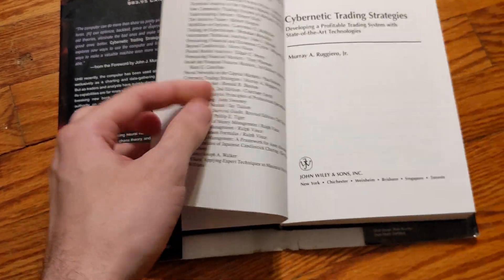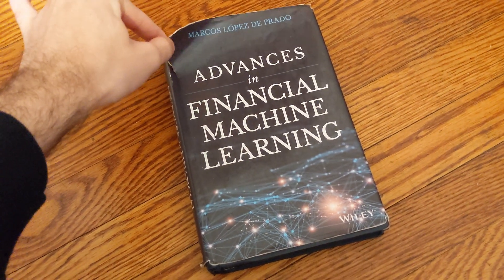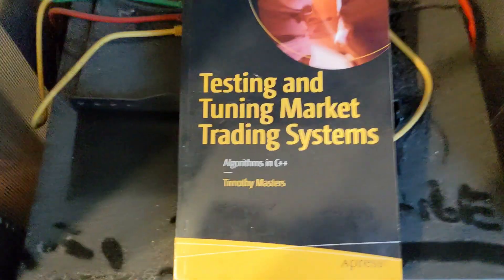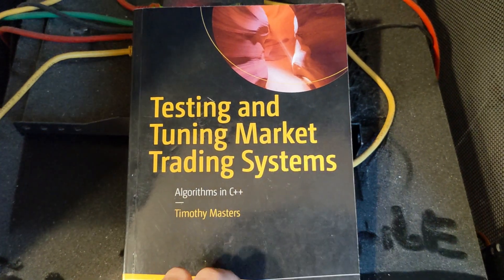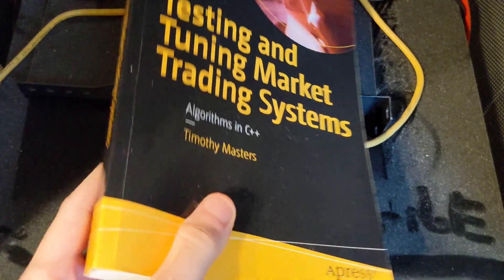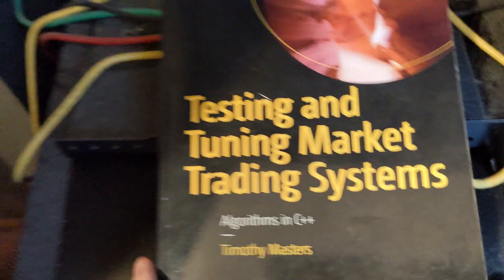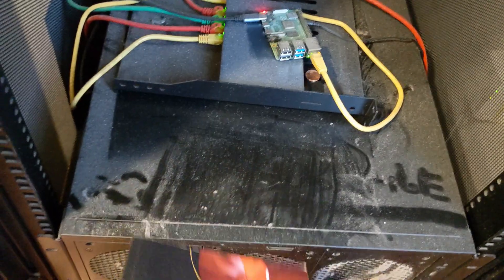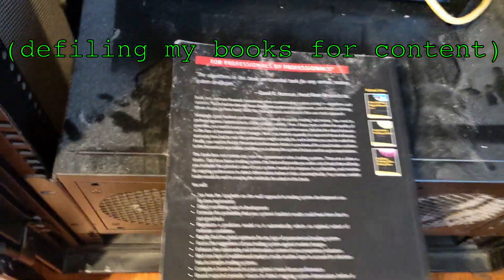These next two books are about trading system development. Technically, Advances in Financial Machine Learning belongs in this category, but I stuck it in the beginner section. The first book I recommend is Testing and Tuning Market Trading Systems by Timothy Masters. This book has the most comprehensive survey of walk-forward methods I'm aware of — nested walk-forwards, cross-validation nested inside a walk-forward, and avoiding overlap between in-sample and out-of-sample datasets. It discusses why analyzing completed trade returns is not a good idea, a mistake I made for quite a while. The book also presents an impressive version of the differential evolution optimization algorithm that I've found useful on countless occasions.